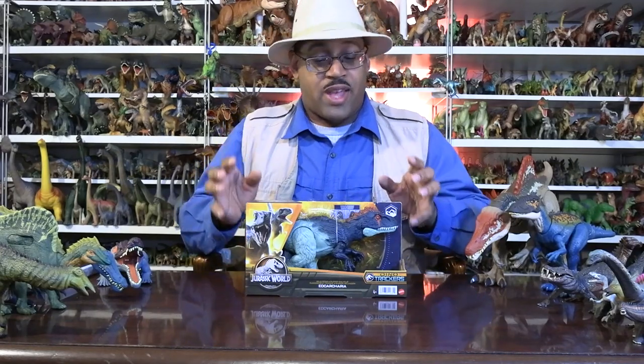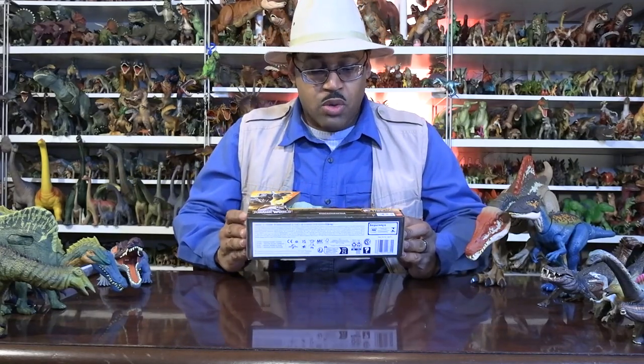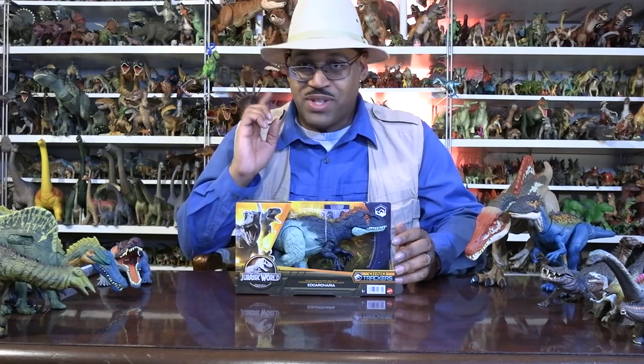It's Jurassic James and it's Dressing and Explains looking at Eococaria. It's another new one from the Jurassic World Dino Trackers line. When I first saw it, I knew exactly what it was.